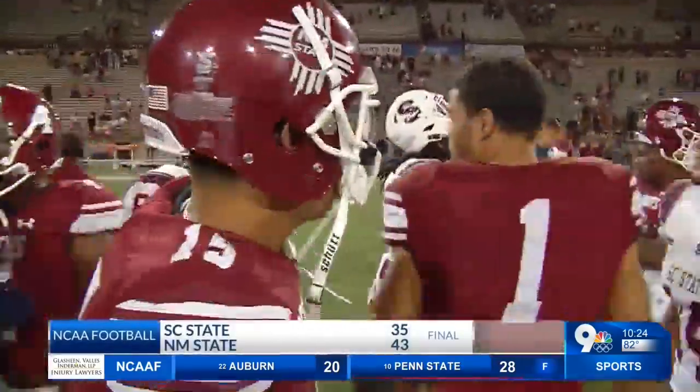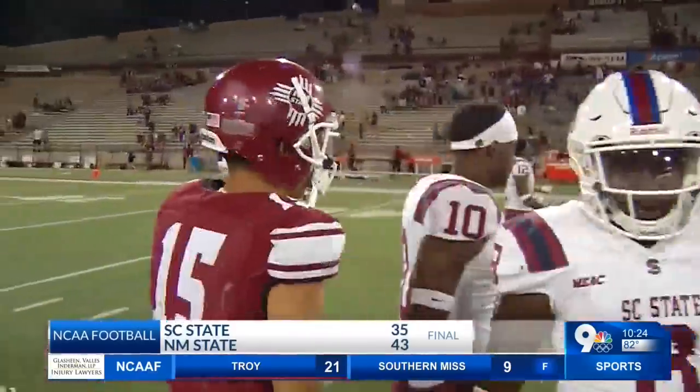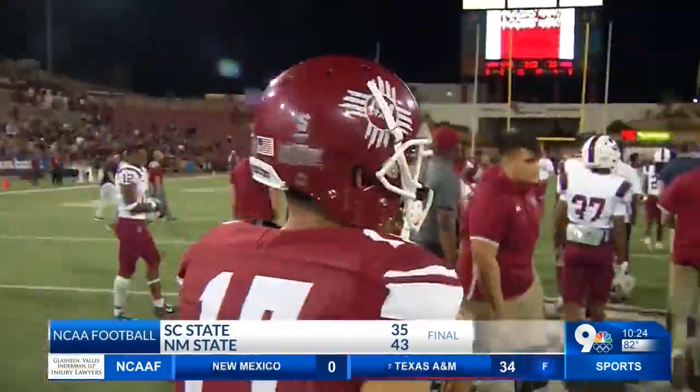That would end it for the Aggies as they hold on for the 43-35 victory. They are now 1-3 on the season — made it a little more interesting than necessary. Dino Maldonado was the big story: 321 yards passing and three touchdowns in the victory. But afterwards, Doug Martin would not commit to him starting at quarterback for the Aggies long term.